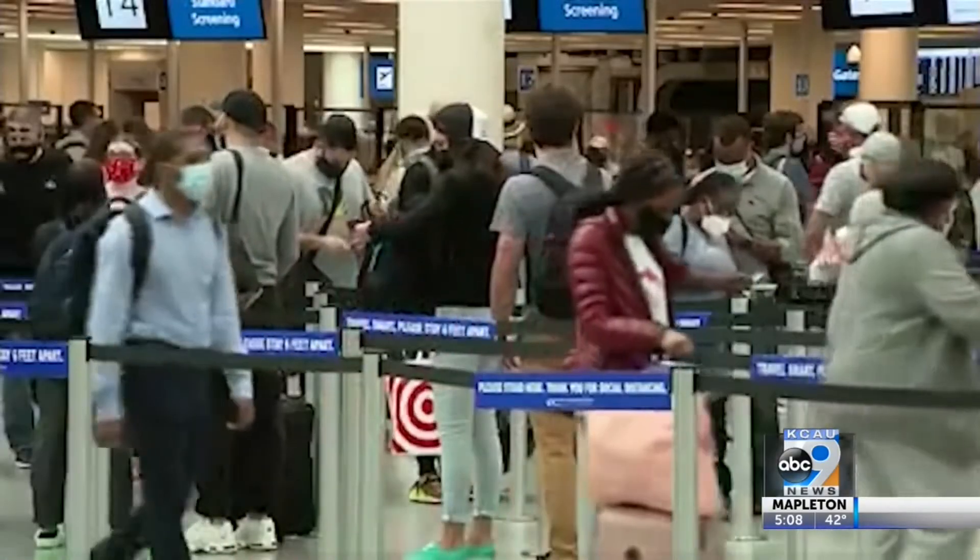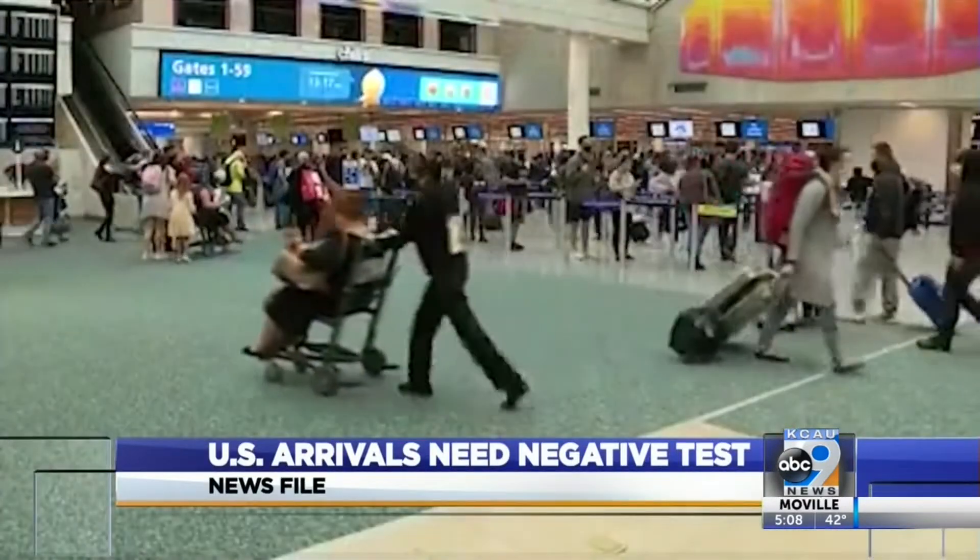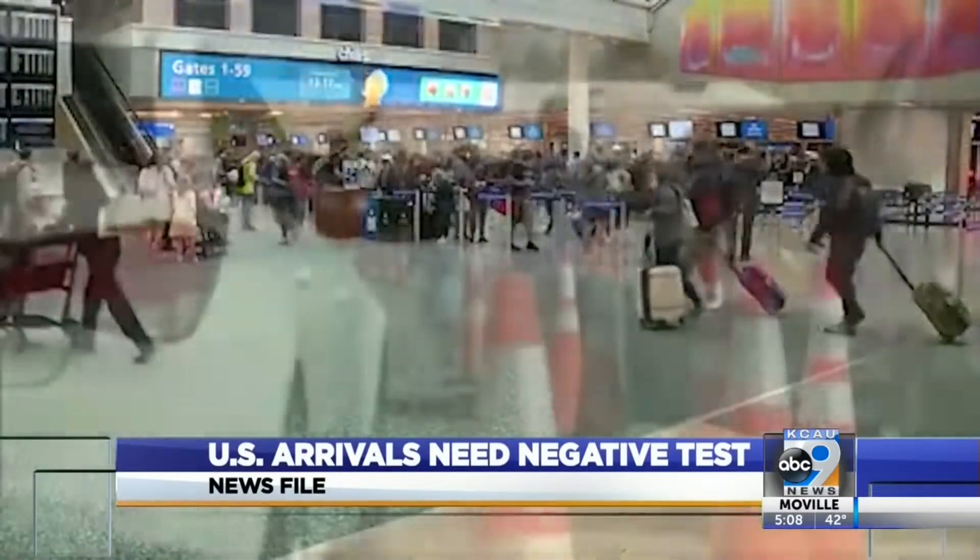The United States is now requiring all arriving passengers to get a COVID-19 test. Anyone flying to the United States will soon need to show proof that they have a negative test. The CDC says the order will officially go into effect January 26th.